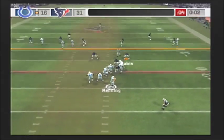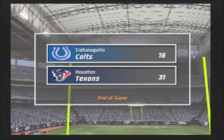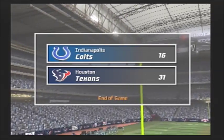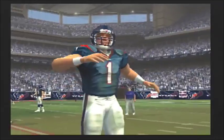Pass play here on first down, fakes the throw, pressure — pass play is incomplete. And it'll wrap this one up. The final score is Houston 31, Indianapolis 16. This is Al Michaels with John Madden saying goodbye for EA Sports.